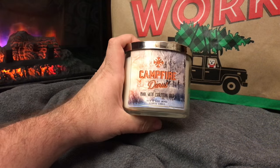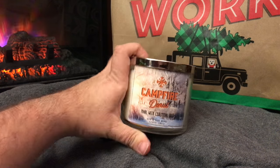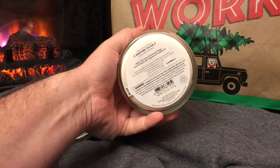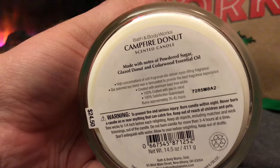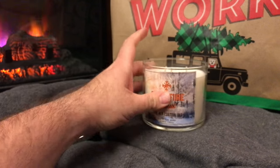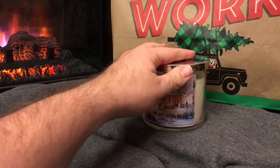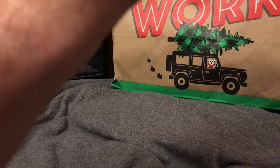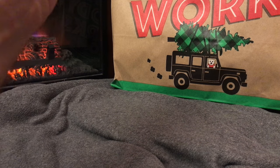You've heard me talk about Campfire Doughnut before — I did get another one of these. Three wick, 14.5 ounces. It is an A2. Those are the ones that seem to be burning the best. The A1s are very much duds; they don't throw as much as the A2. So definitely get the A2. It's available in both packages, this one and the original.